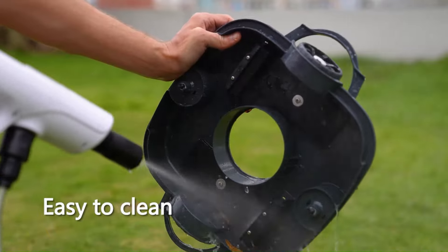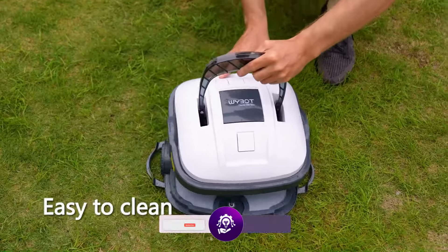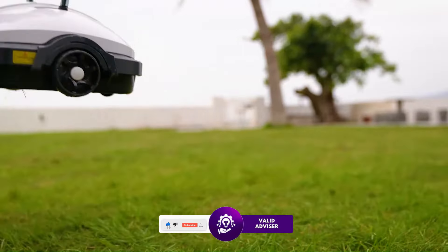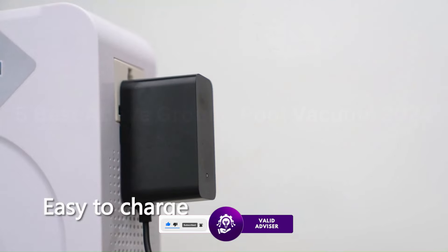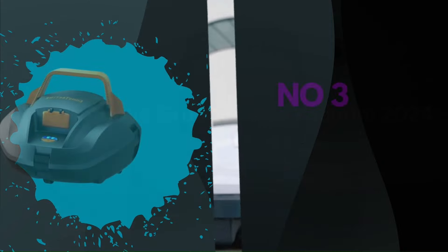Overall, the Wybot Osprey 200 Max stands out as a robust and intelligent pool cleaning solution that combines high performance with innovative features, ensuring a consistently clean and inviting pool.